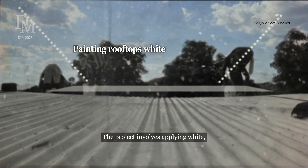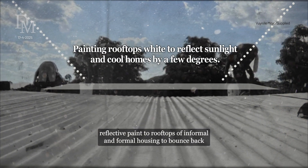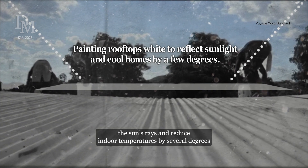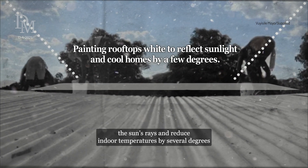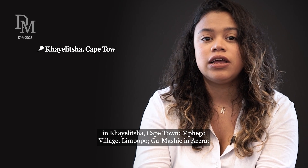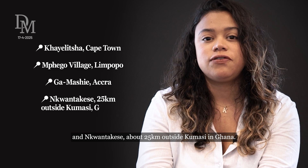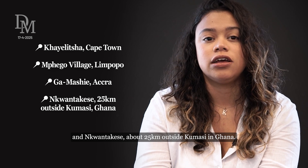Here's how it works. The project involves applying white reflective paint to rooftops of informal and formal housing to bounce back the sun's rays and reduce indoor temperatures by several degrees — in Khayelitsha, Cape Town; Elim Village, Limpopo; Kamashi in Accra; and in Kwantakese, about 25 kilometers outside of Kumasi in Ghana.